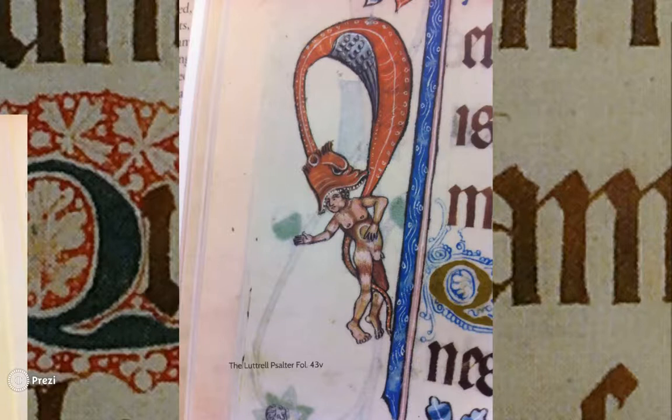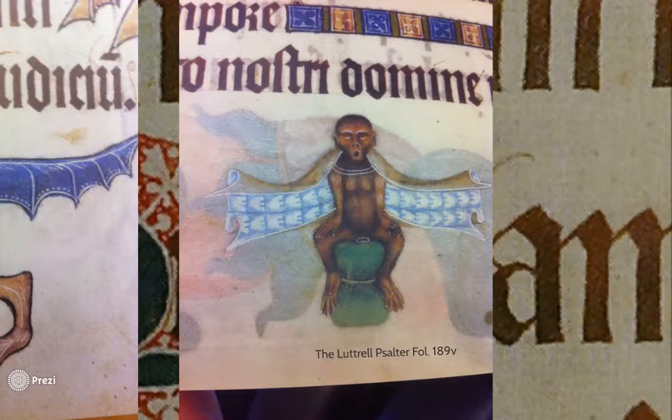Sometimes the symbolism is not in the grotesques or animals themselves, but what they are wearing or the context they are put in. As symbols of disorder in society, sometimes grotesques' clothes would likewise be chaotic or insulting to the church. This female monkey is showing the lining of her clothing, which is symbolic of wrongdoing. In the medieval period, prostitutes were punished for their sins by having to wear their clothes inside out.